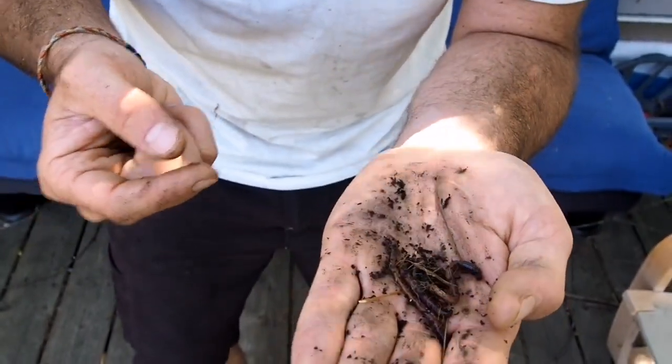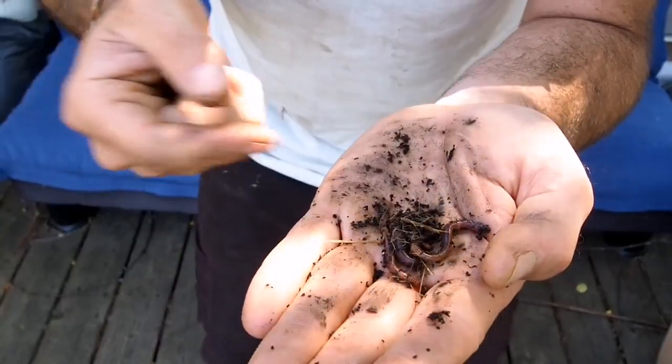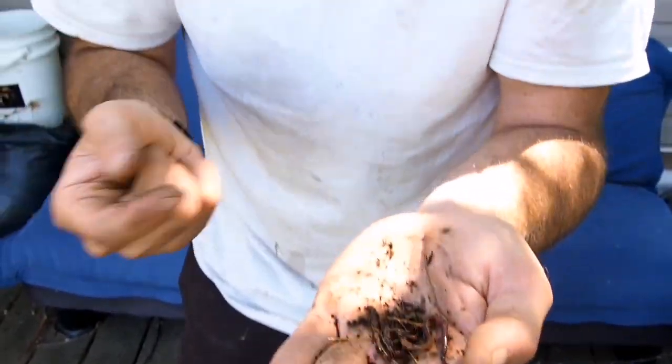Did you know that worms are actually hermaphrodites? What's a hermaphrodite? Well, hermaphrodite means that they have male and female parts. Think about it — things in nature, their main purpose is to breed. So if you're cruising through the dark soil with no eyes and you bump into another worm, you want to take full advantage of that. It's just a neat part of being part of the natural system.